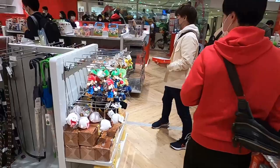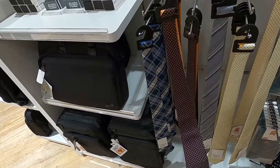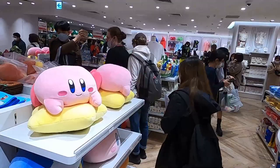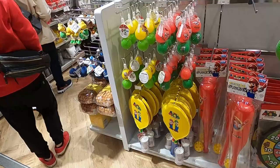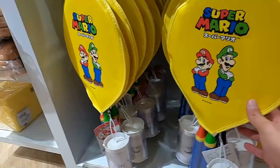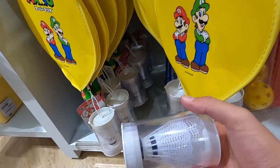They have Mario ties — a normal tie but with Super Mario Bros at the bottom with Mario, for 2,000 Japanese yen. They've got Mario baseball caps and Mario tennis rackets — it's cool. There are red and green versions for Mario and Luigi. Actually I think these might be badminton birdies rather than tennis rackets, along with little Mario balls.